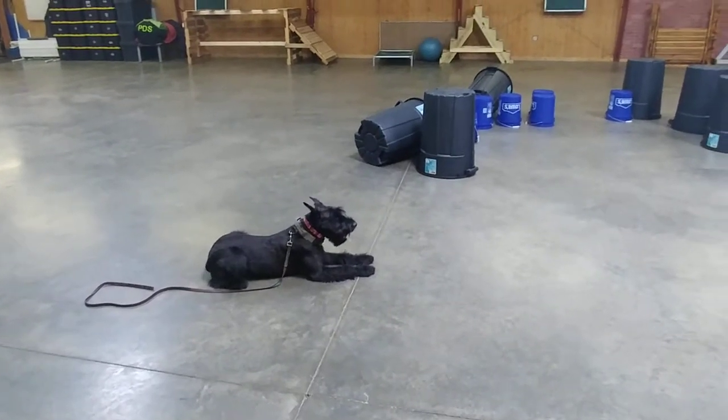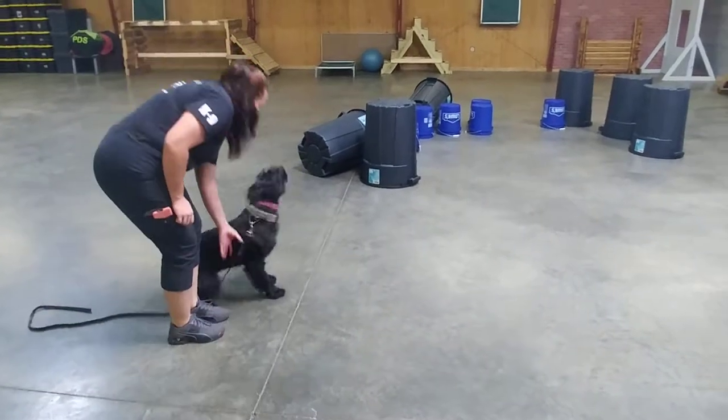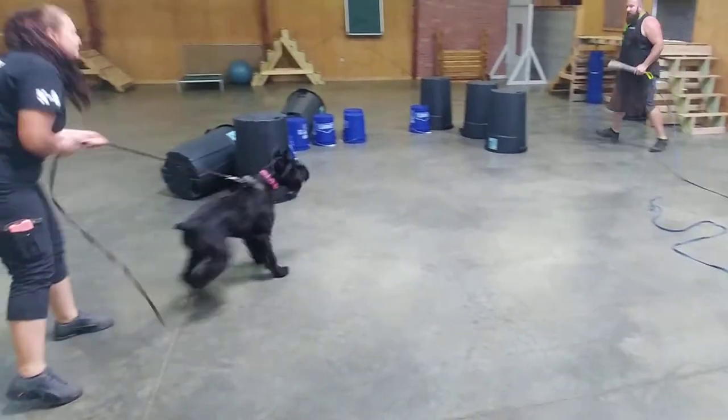Hey guys, we've got Carmen in here today. We're going to do a little bit of environmental bite work training — get her on a tug, get her around some buckets and some trash cans, and see how she reacts to it.